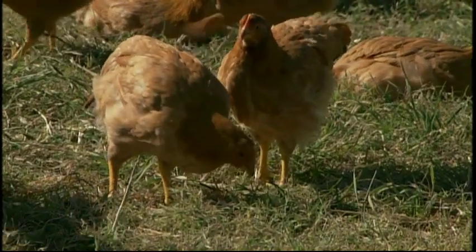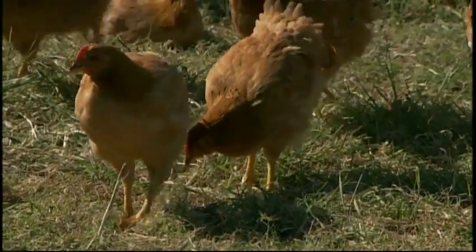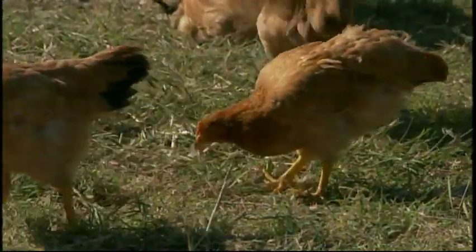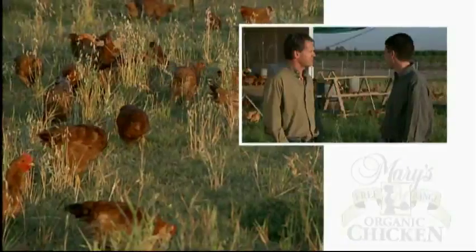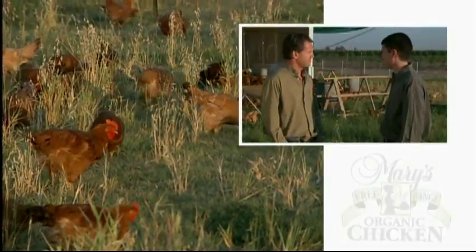We're now here at the pasture ranch, which is one of the cool new things they're doing here at Mary's. David, could you tell us a little bit about what's going on here? We're working with alternative breeds here. Recently went to Europe and did a trip there to see how these birds are raised. We've been working on this program for the last three years, and this is our latest innovation.